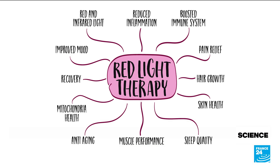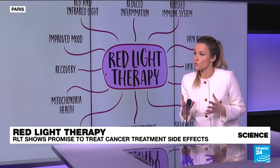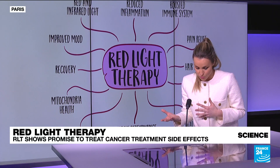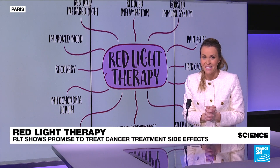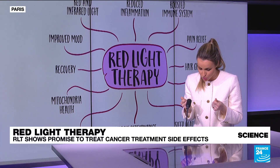If you undergo radiotherapy, for instance, you might experience what we call radiation dermatitis, which are skin burns, or mucositis, which is inflammation of oral mucus. If you undergo chemotherapy, you can also experience tingling and numbness in your hands and in your feet, and red light therapy can help there too.